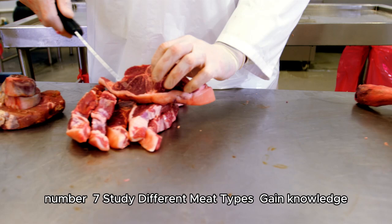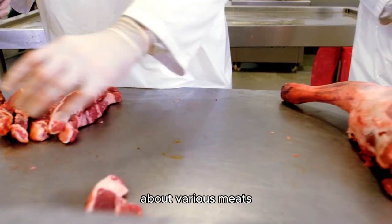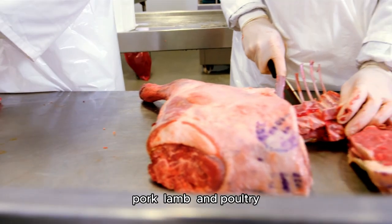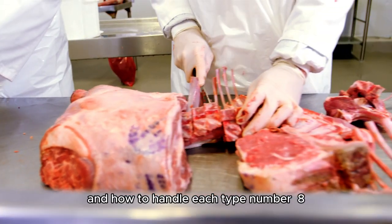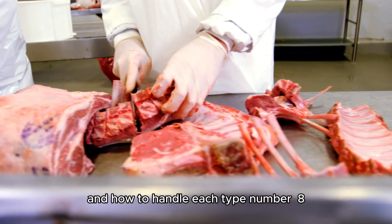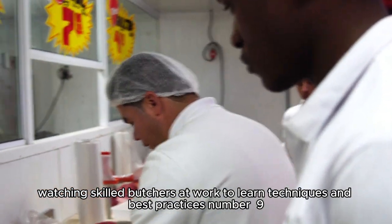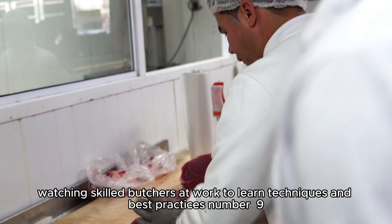Number 7: Study different meat types. Gain knowledge about various meats, including beef, pork, lamb, and poultry, and how to handle each type. Number 8: Observe experienced butchers. Spend time watching skilled butchers at work to learn techniques and best practices.